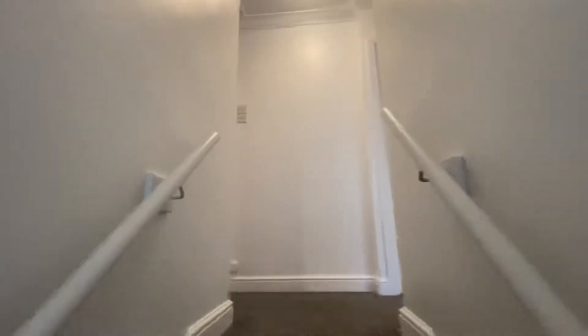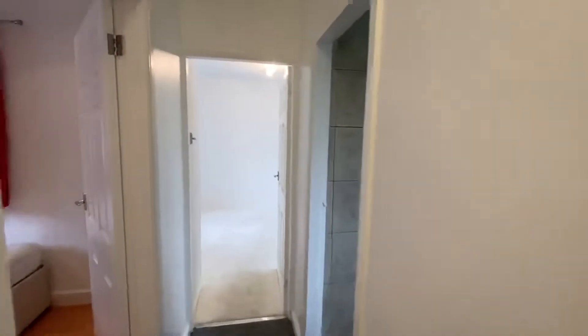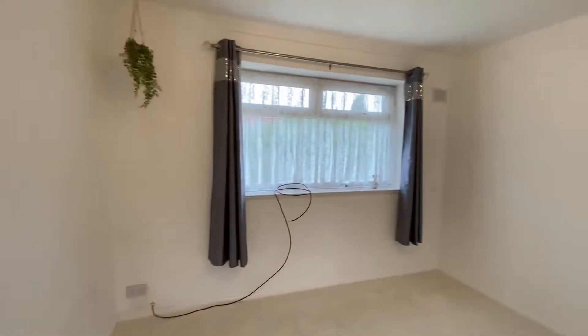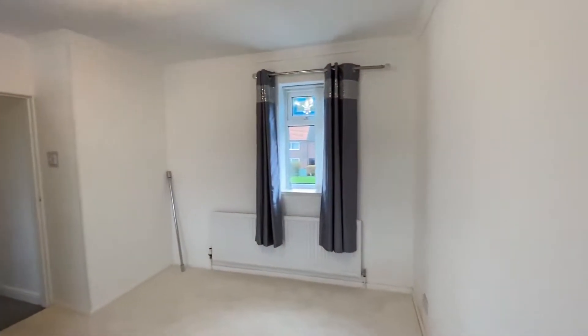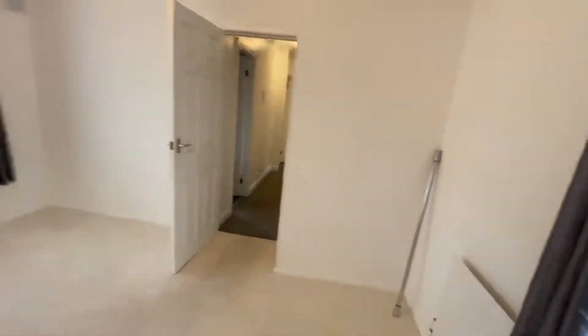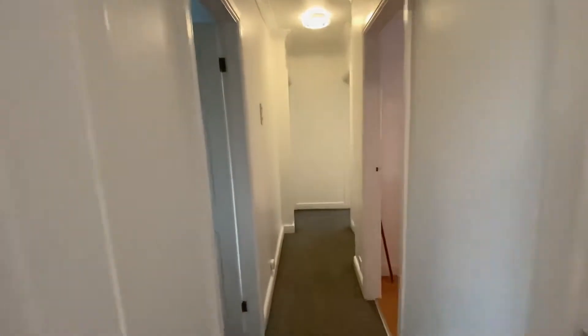Let me take you upstairs. It's really tastefully decorated in here — very neutral, nice white walls. You've got grey and cream carpets on the top floor. Let me take you into the main bedroom, which is located here on the left-hand side. Really good size — it's got windows front and back, so it allows lots of natural light in here. That's bedroom one.